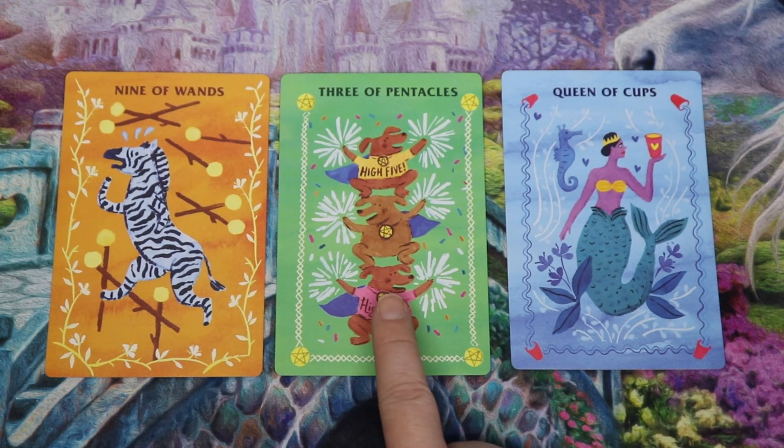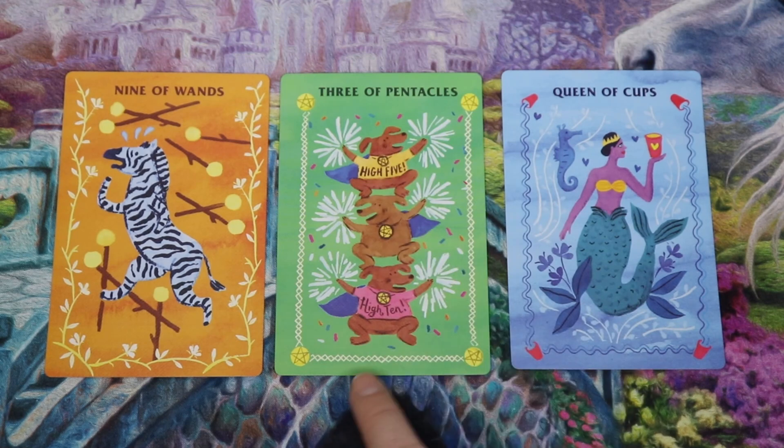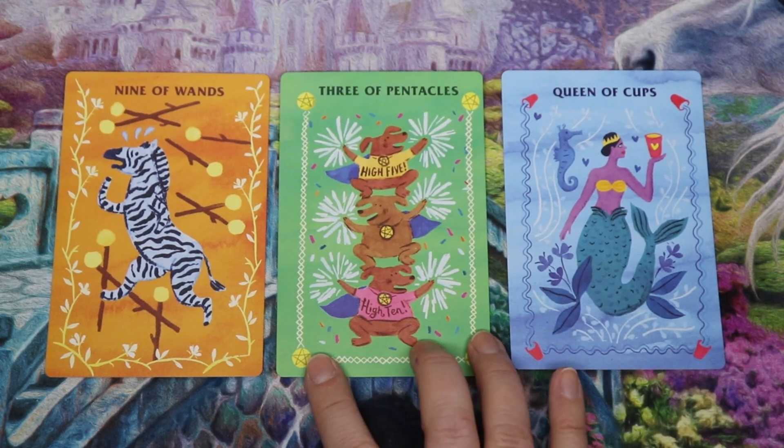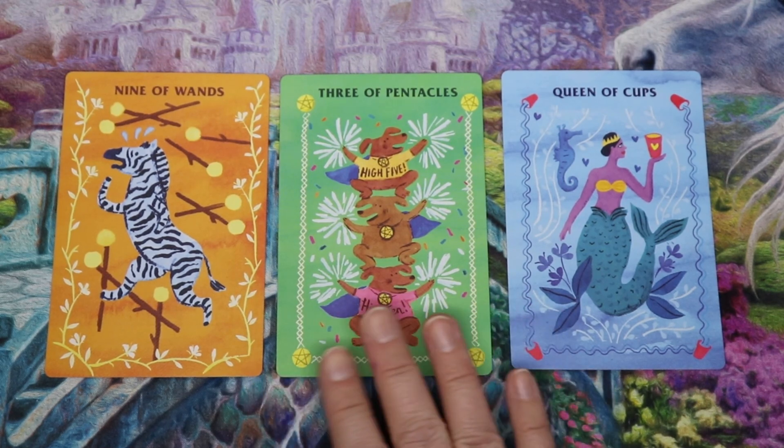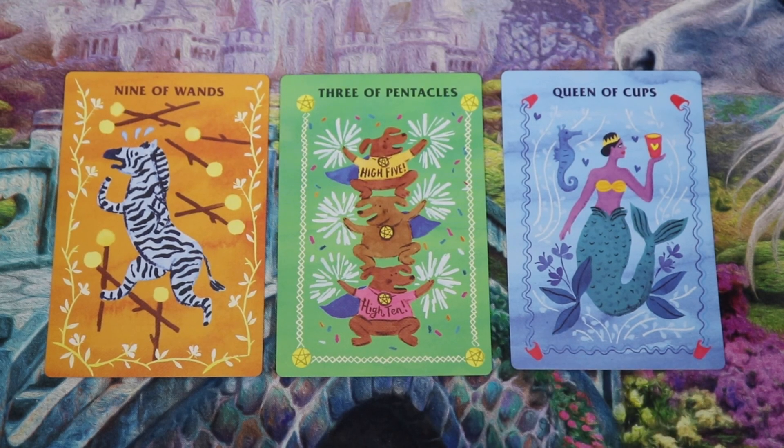For the obstacle, the Three of Pentacles: there are these three adorable little figures — they look like puppies to me — all stacked up, working together like little cheerleader puppies. When we look at this energy as an obstacle, how might it be blocked or in shadow? I think a lot of us are going to be dealing with feeling like our goals aren't lining up with others, like we're butting heads or not smoothly collaborating. Look out for those sticky points and try not to let them stop you — there's going to be a little stickiness when it comes to working with others.